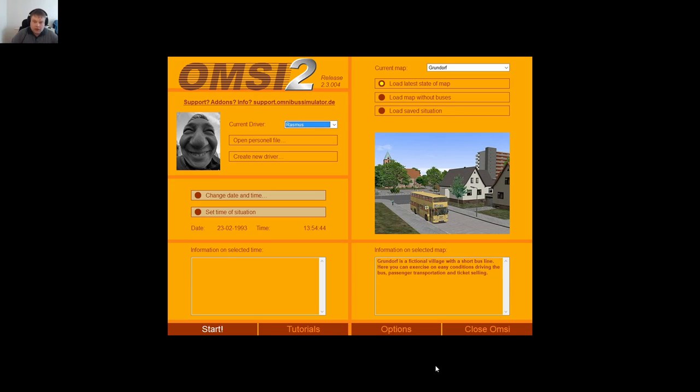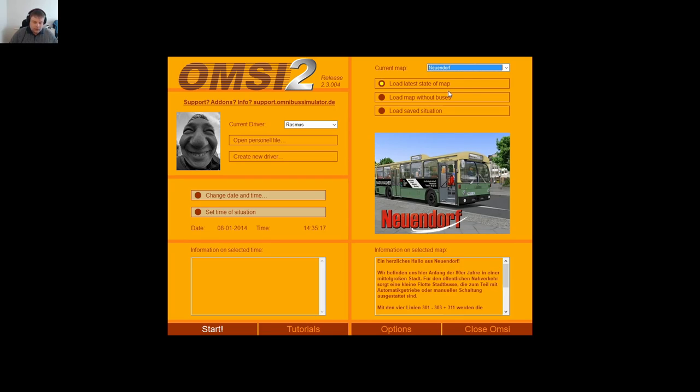Hello and welcome to another AMSI. Last time we did Grunddorf, but today we're doing Neuendorf. If there's noise in the background, I'm sorry — somebody decided to make a lot of noise today. That's just how it is. We're going to Neuendorf.